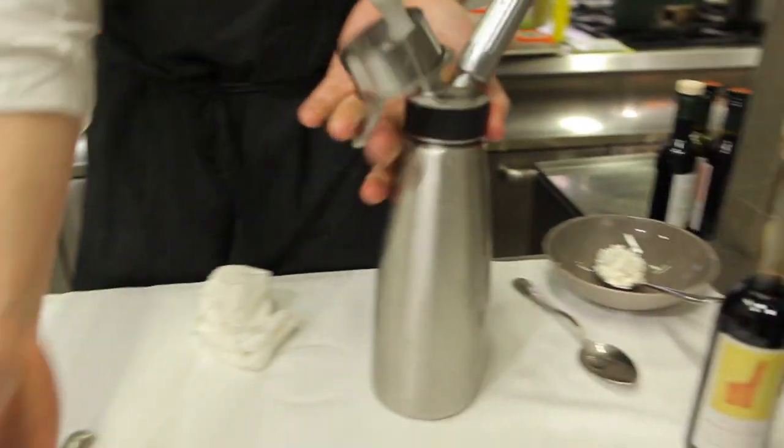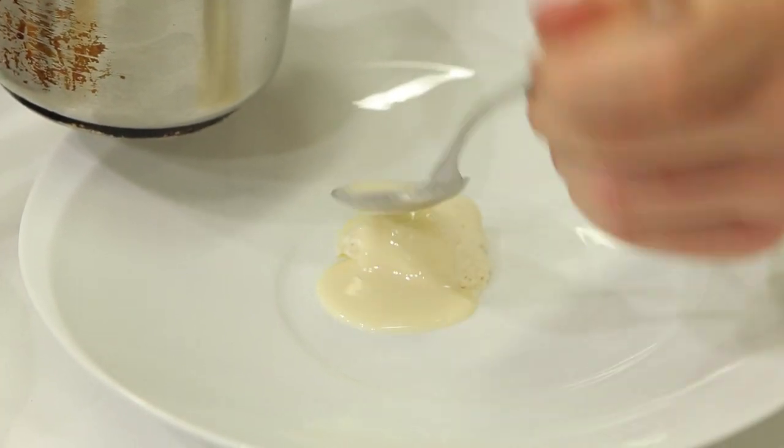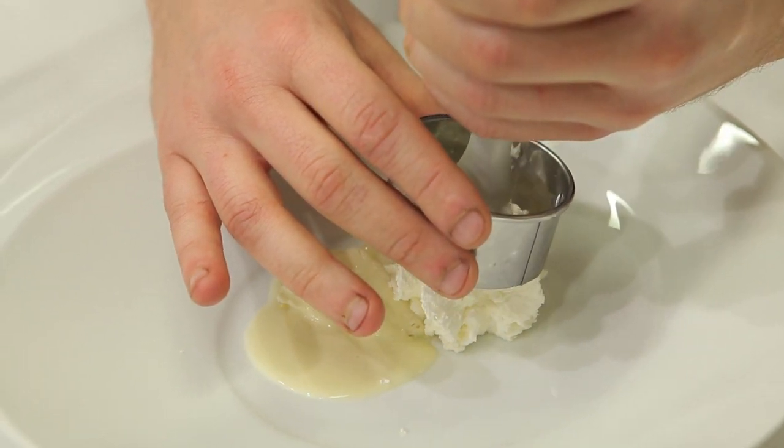Around 1998 I started working with these rudimentary siphons they were using at the bar to whip the cream. I started creating a foam closer to a demi-soufflé, close to the crunchy galletta and close to the sauce.